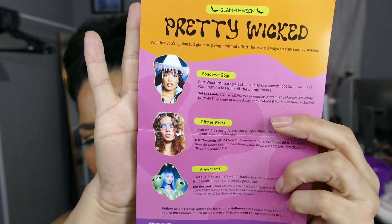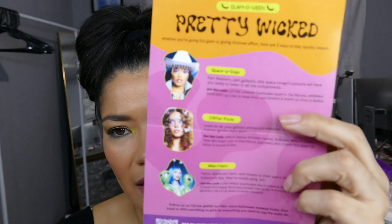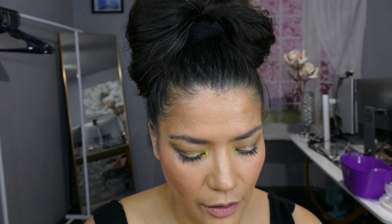This year we've brewed up something special for you — tons of makeup tutorials, expert tips, product picks, and hair-raising inspiration to help you conquer Halloween like a pro. Pretty wicked. So there's nothing in here saying about the products that we've got in the little bag.